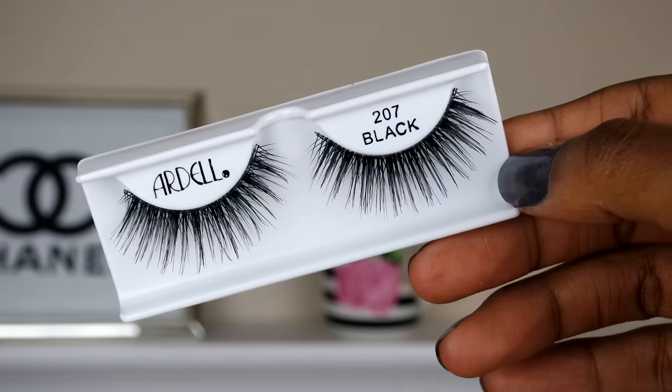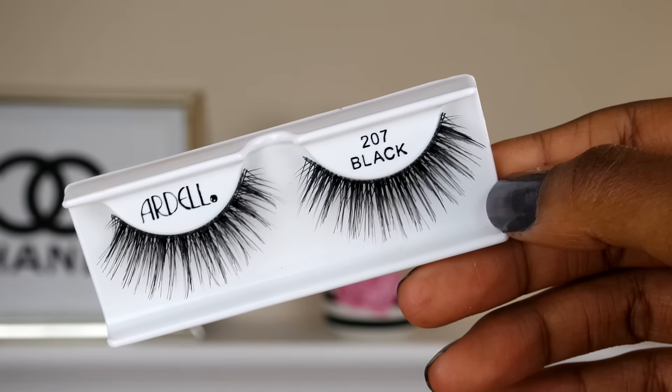For the lashes this week, I will be switching it up. I will not be using my Double Up Double Whispies, but I will be using the Ardell 207 Black Lash. I want to kind of switch it up this week and use these, so I will be putting these on in my Get Ready With Me for this Friday — be sure to check that out.